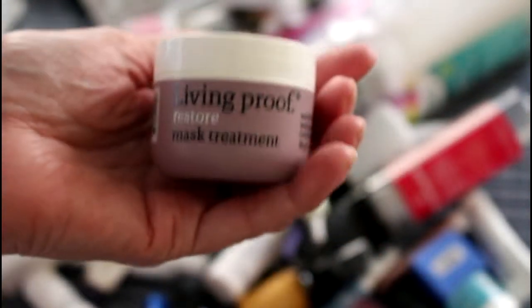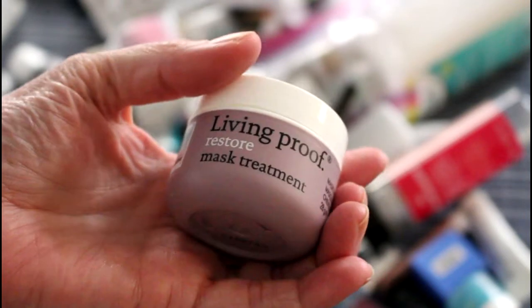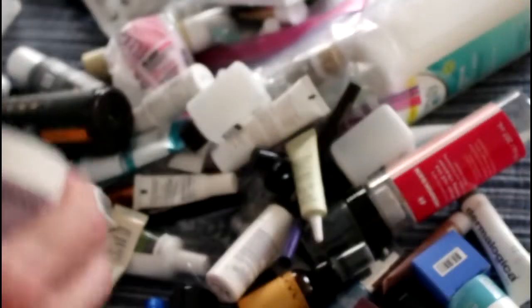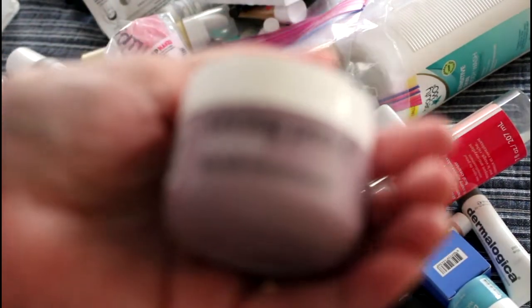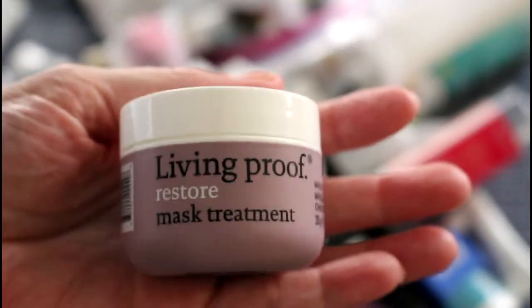I finished up this Living Proof Restore Mask Treatment. Honestly, if I had to choose between two hair masks, I would choose the Briogeo over the Living Proof one. I like it, but it was not quite as good as the Briogeo mask was.